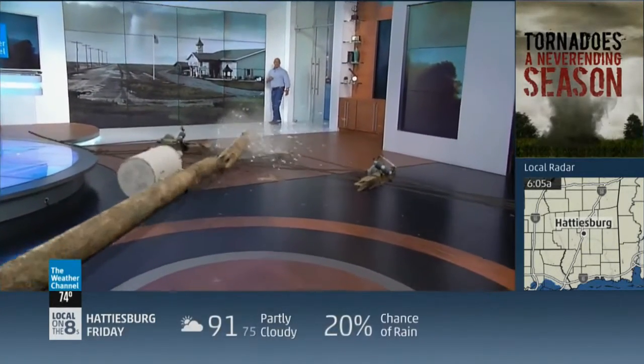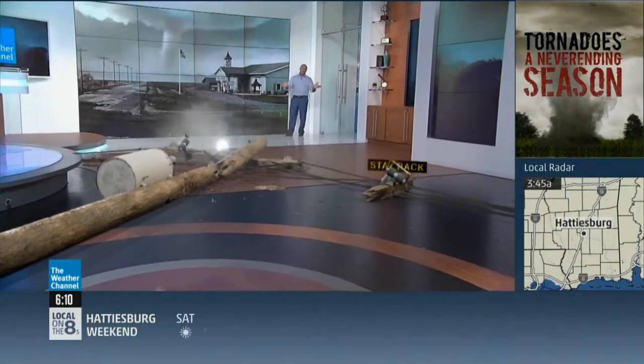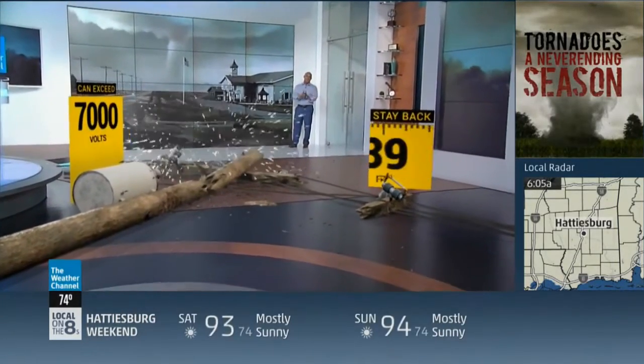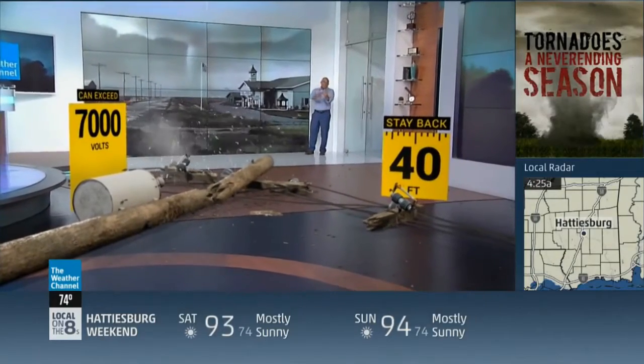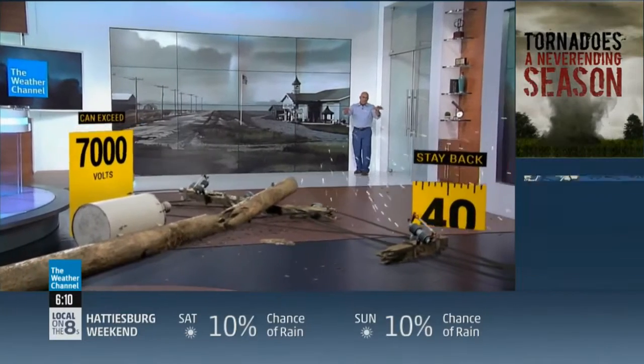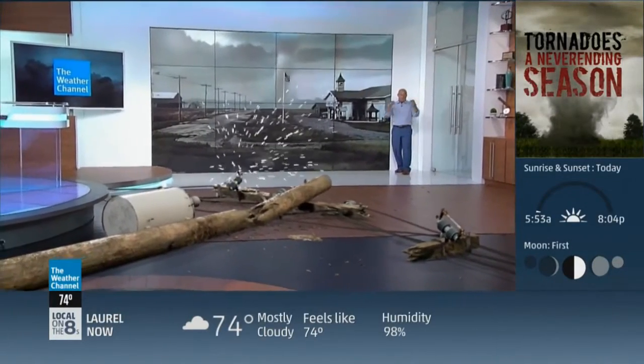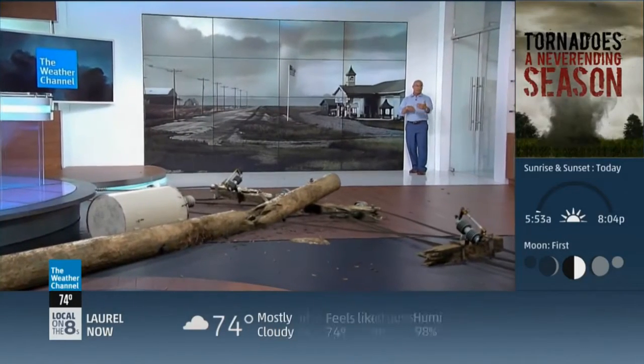That was close. When you've got a tornado like this, power lines are going to fall, sometimes like dominoes, just like you see here. You've got to stay clear of these, even if they don't appear to be live — they're still extremely dangerous. The ground may be energized around the pole. Stand at least 40 feet away, and frankly, if you're standing where I am, you're way too close.